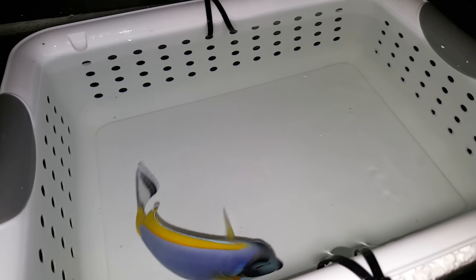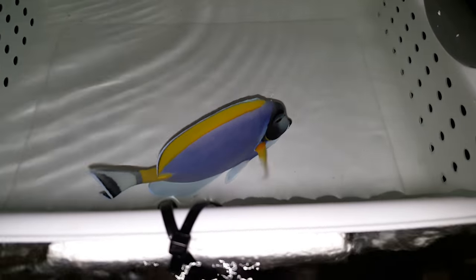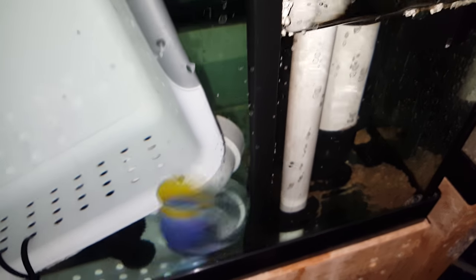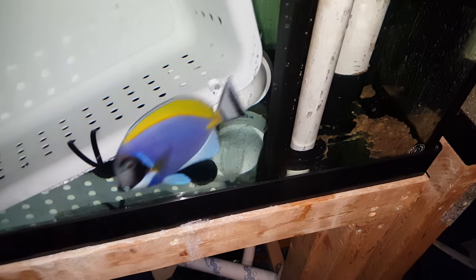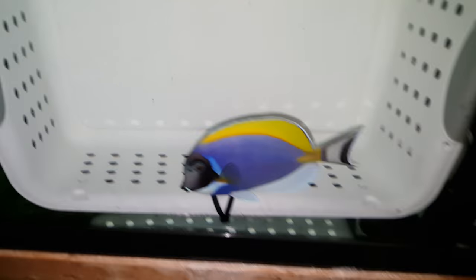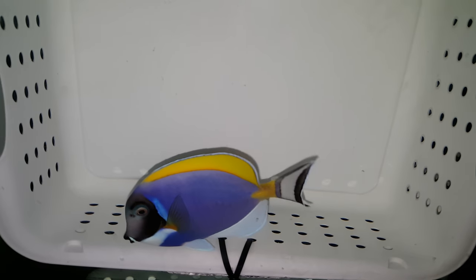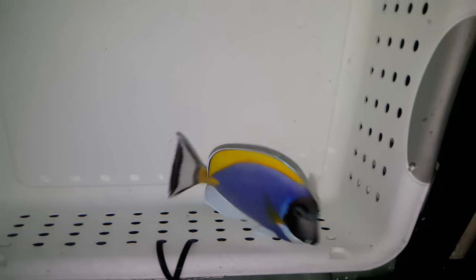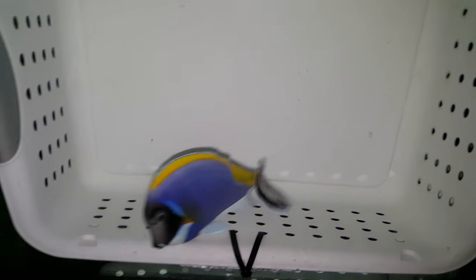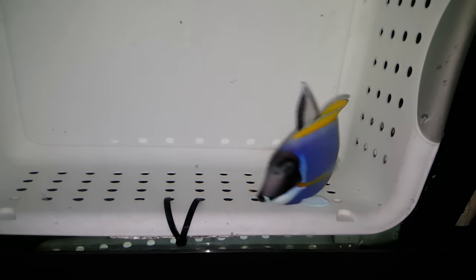Hey everyone, how you doing? It's The Reef Corner. We are putting up a video of a five and a half inch — just under five and three quarter inches — powder blue tang out of Sumatra. Call or text 201-926-0536, or email me at sales@thereefcorner.com.